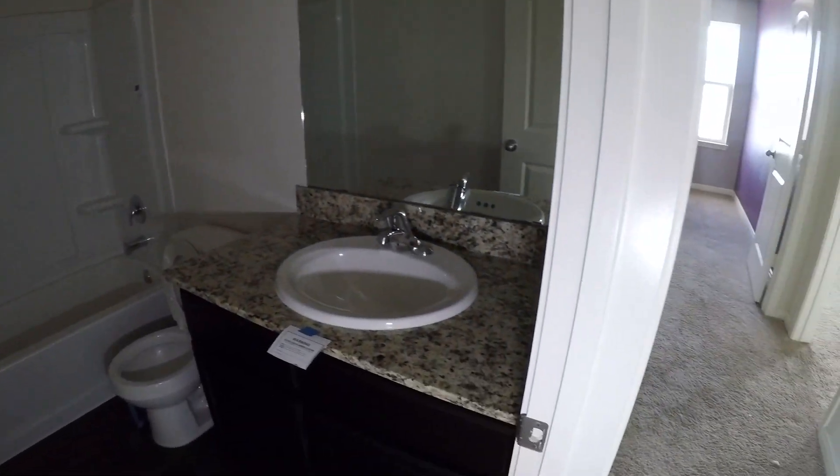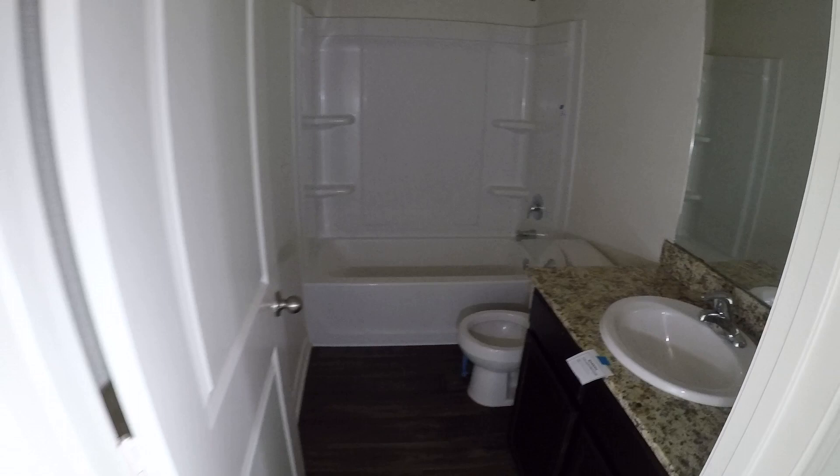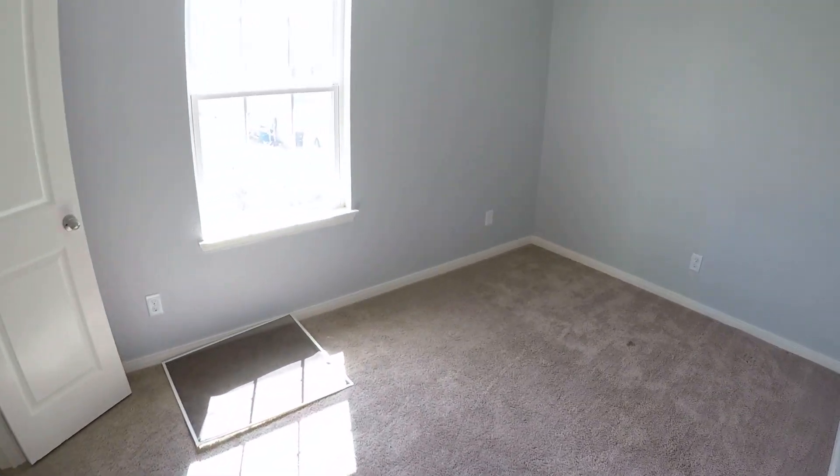Continuing down the hallway we have the laundry room — washer and dryer connections are here upstairs. Directly across from that is full bathroom number two, your guest bathroom, with a single vanity with a granite vanity top and a shower and tub combo. And then bedroom number three is right at the front of the home.